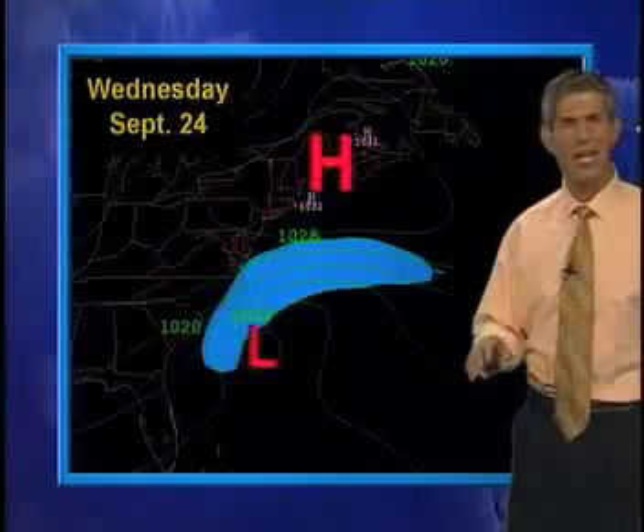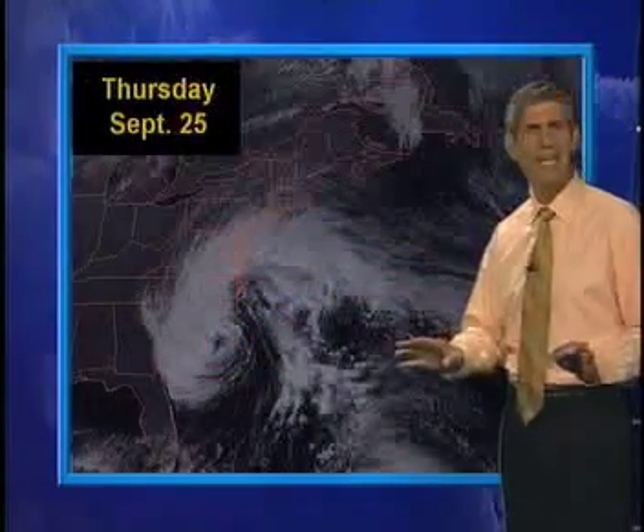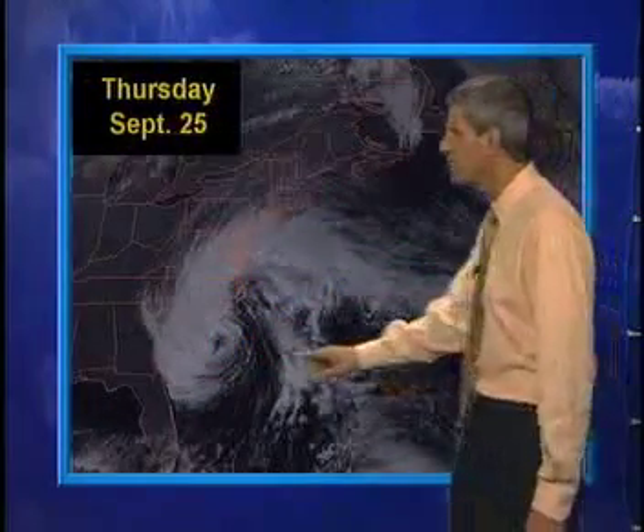By Thursday, that low took on a decidedly tropical look on satellite imagery. The isobars between the low and the high to the north were even closer together, meaning stronger winds. But the distribution of those winds changed — one zone shifted north, while a couple other pockets of faster winds were concentrated around the center of that storm, an indication that it was acquiring at least some tropical characteristics.